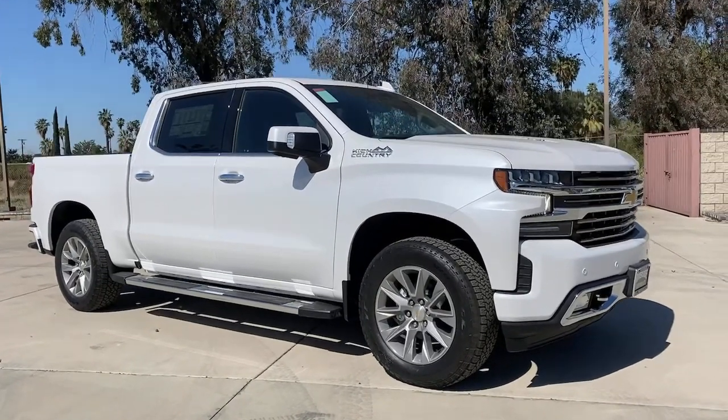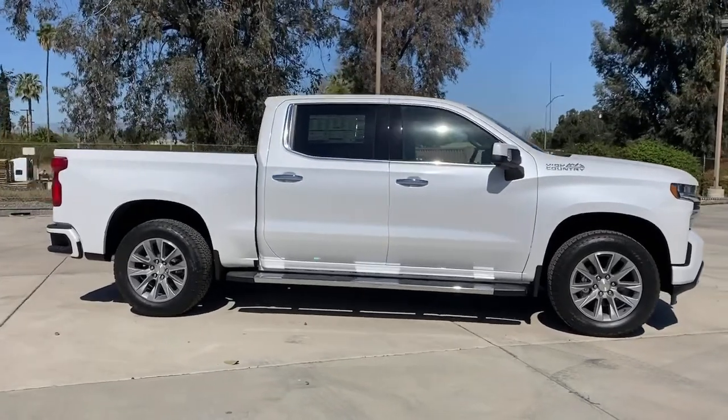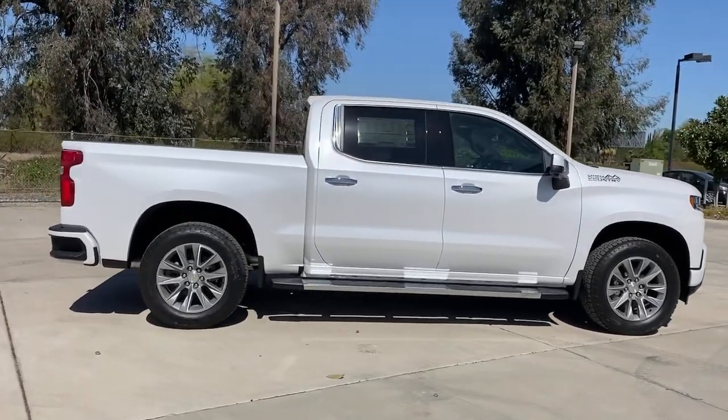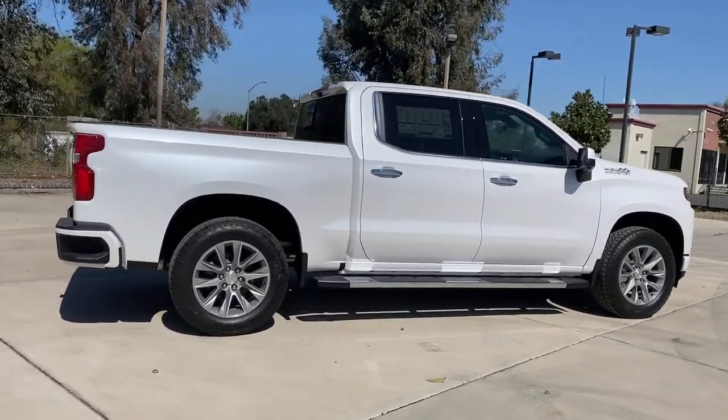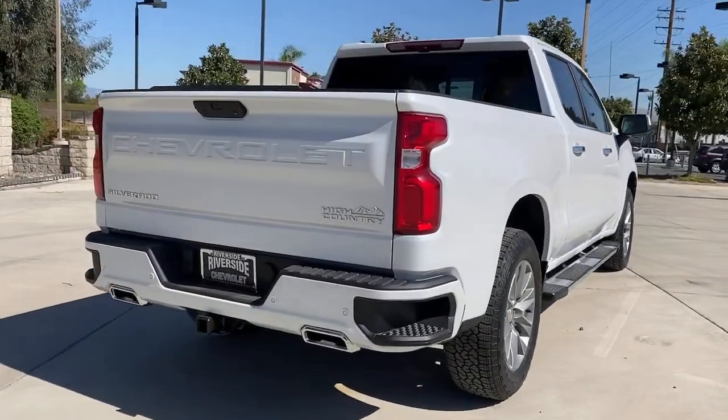This could be the car for you. The 2021 Chevrolet Silverado — the all-new Chevrolet Silverado. The full-size pickup with a heritage of strength and dependability, improved bed design, and expanded cargo capacity.